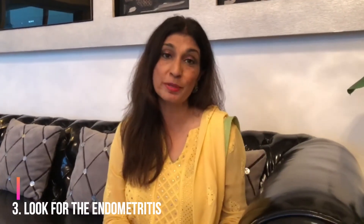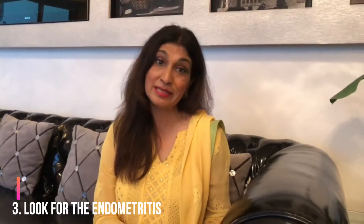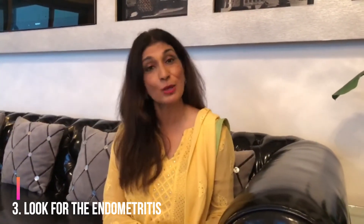Once you've done all the testing, does hysteroscopy have a role to play in treatment? Many studies say that just doing a hysteroscopy may improve implantation rates. Also, if scratching is added on during that time, there is controversy about whether it actually improves pregnancy outcomes. Importantly, look for endometritis when you're doing that hysteroscopy. Very often you can diagnose it that way and it can be very easily treated with antibiotics with good results.